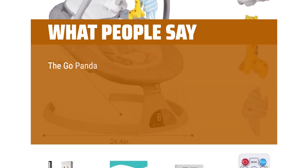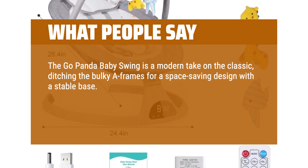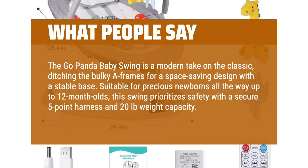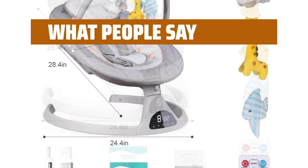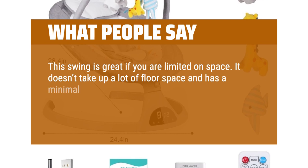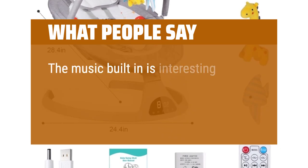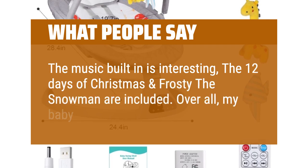What people say: The Go Panda Baby Swing is a modern take on the classic, ditching the bulky A-frames for a space-saving design with a stable base. Suitable for newborns all the way up to 12-month-olds, this swing prioritizes safety with a secure 5-point harness and 20-pound weight capacity. This swing was so easy to assemble — we were up and running within minutes. Great if you are limited on space; it doesn't take up a lot of floor space and has a minimal design. The touch display is easy to use on the base, while the remote doesn't always respond. The music built-in is interesting — the 12 Days of Christmas and Frosty the Snowman are included. Overall, my baby really enjoys this swing.